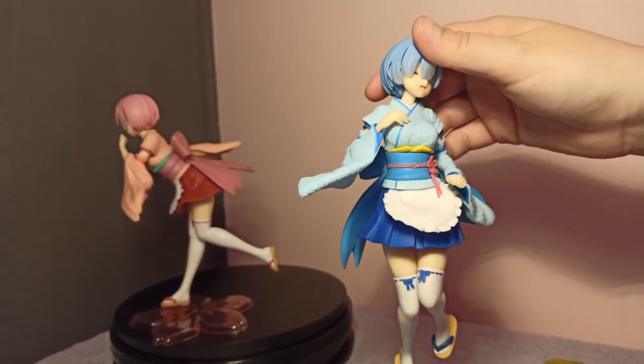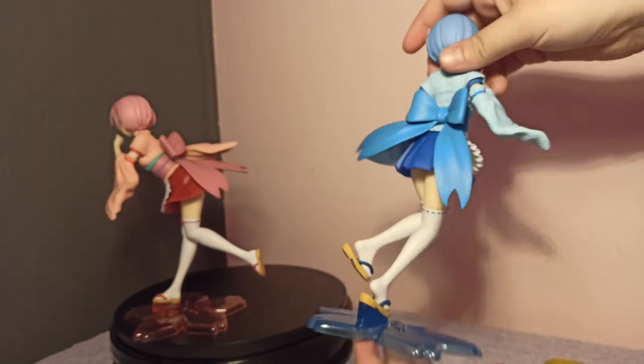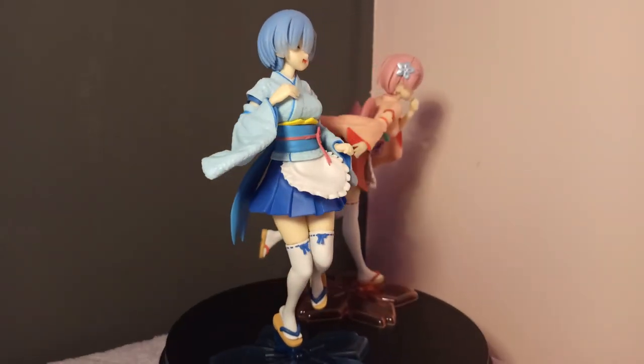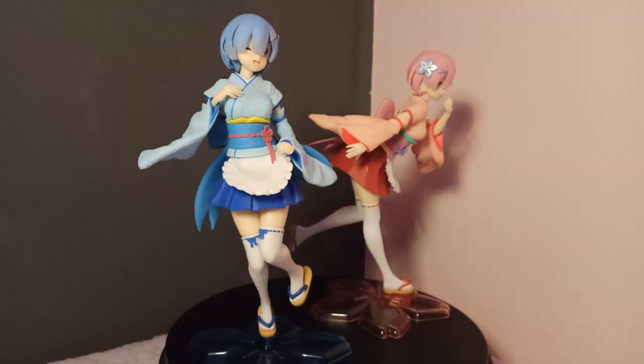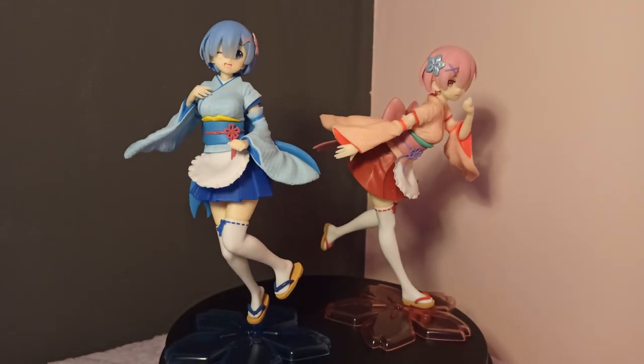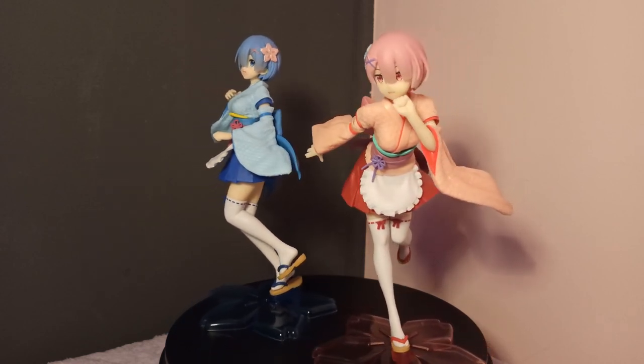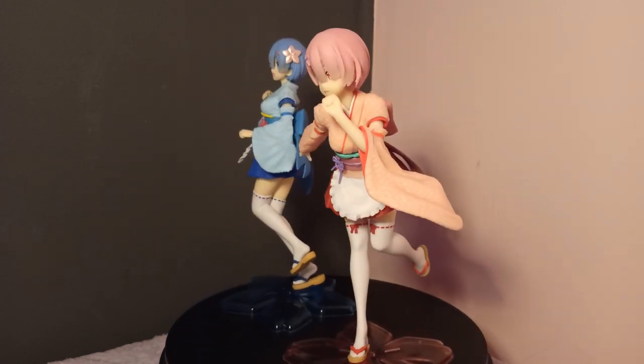The face is adorable — these figures sure are a good match for the value spent. I really have a crush on these kimono figures.